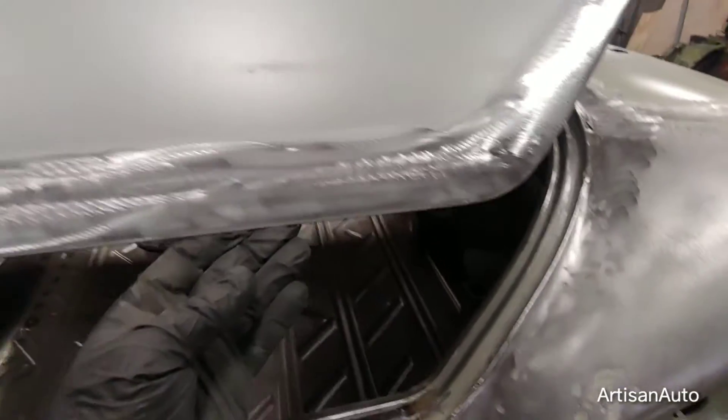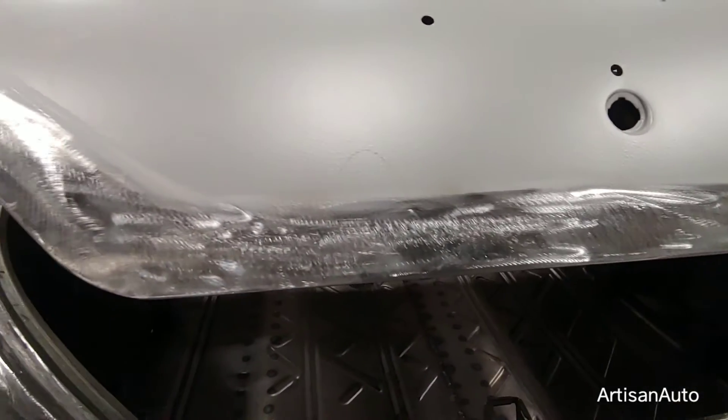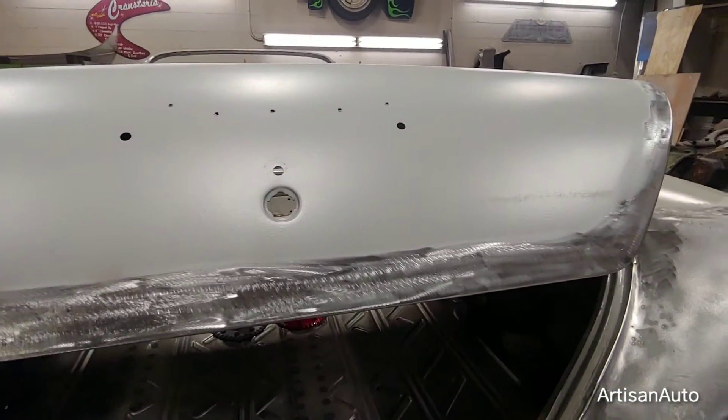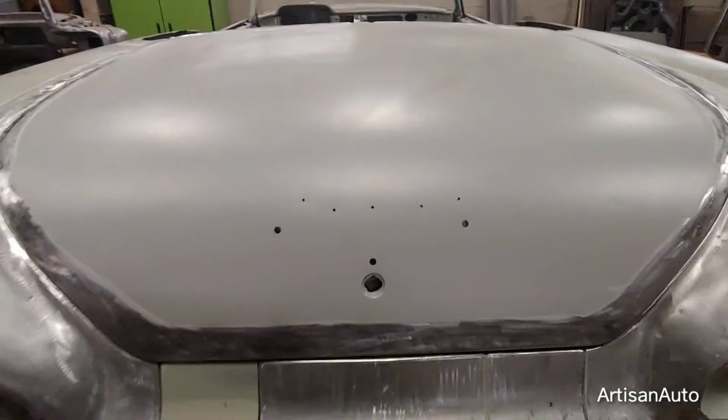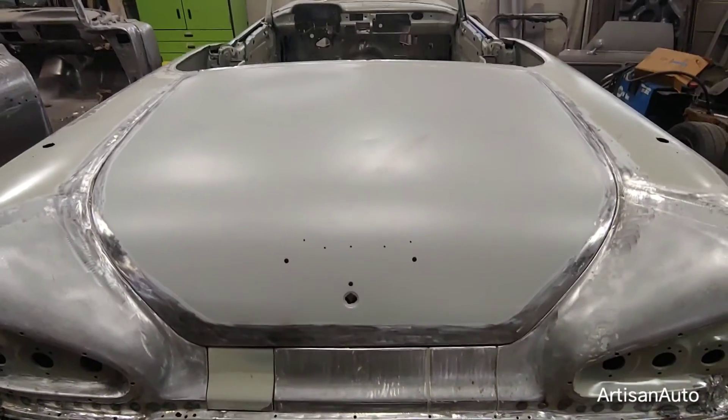The bottom of the trunk lid is repaired. All the holes are welded on the inside and outside. Alright, on to the hood.